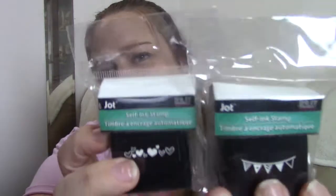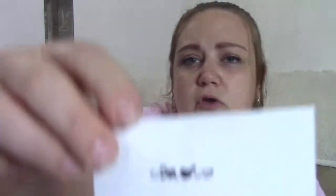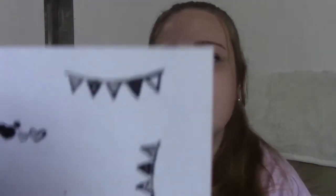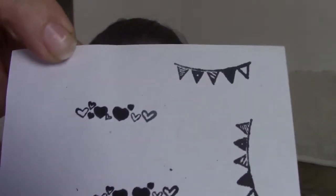The next thing I picked up were these self-ink stamps by the Jot brand. They have the hearts and the banner. I've never tried these out before — I'm curious how they work. I'm going to go ahead and open one up and try it out. Oh, these actually work pretty nice! This is the heart one. And here is the banner one. Super cute — they come out really clean. Those would be really cute to use in my planner, so I'm excited about finding those.